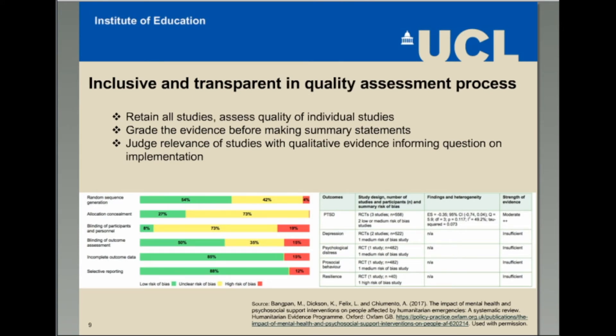Another key aspect of producing policy-relevant systematic reviews is the judgment about study quality. A common criticism and concern for the Humanitarian Evidence Program was the potential to miss important lessons from studies of lower quality. Our approach was two-fold: first, to retain all studies but grade the quantitative evidence considering study quality, number of studies, and effect size before making summary statements on program effectiveness; and second, to judge the reliability and relevance of process evaluations by costing this through the evidence synthesis. This approach drew on our institutional learning and addressed concerns from policy makers and practitioners keen to use evidence.